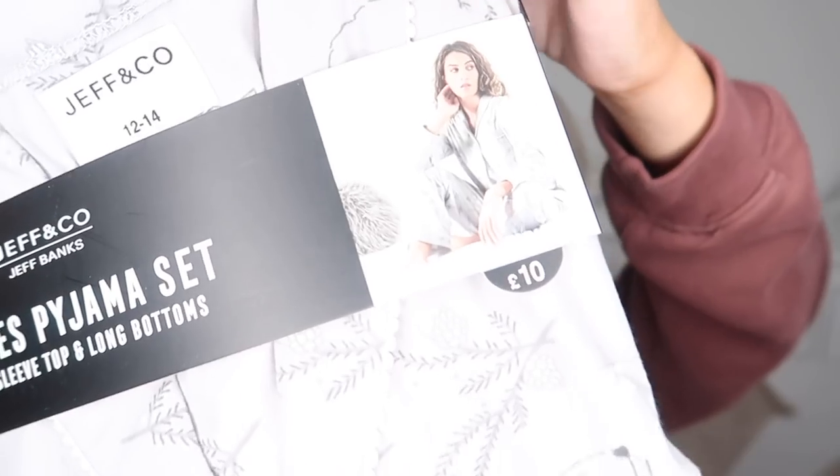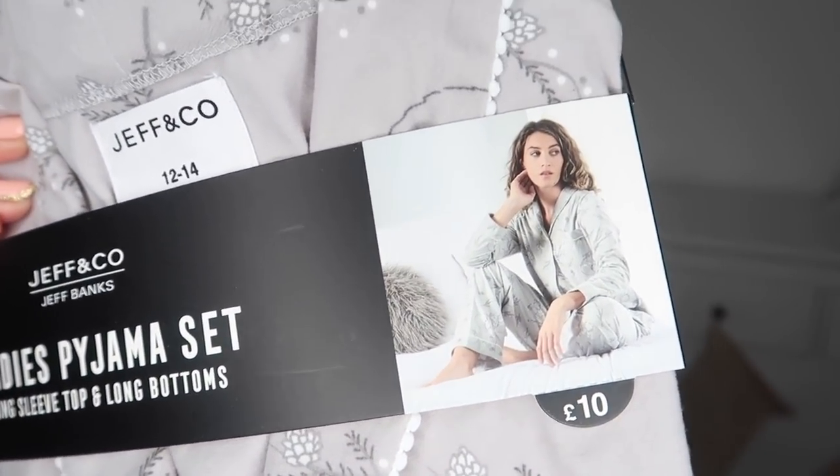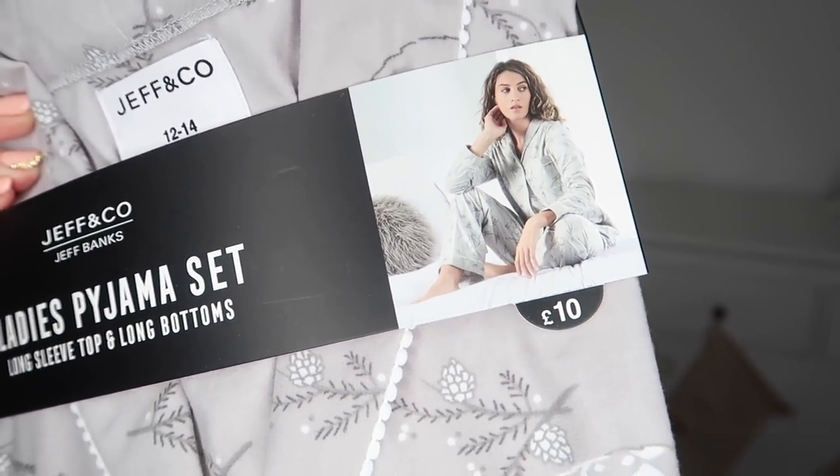I went to a Home Bargains that has a fashion section with lots of clothing - in particular pajamas and loungewear. I decided to pick up a pack of Christmasy PJs - how could I not? I sized up to a 12 to 14. They've just got a leaf and fox design in a gray and white color, at 10 pounds - I think it was 8.99 or 9.99 actually.